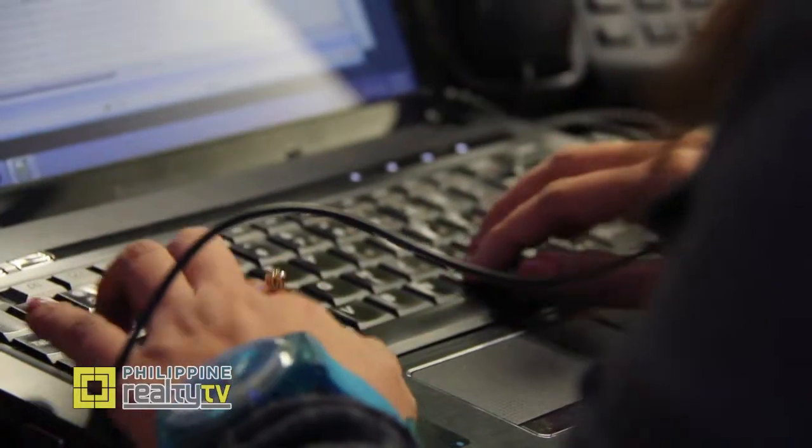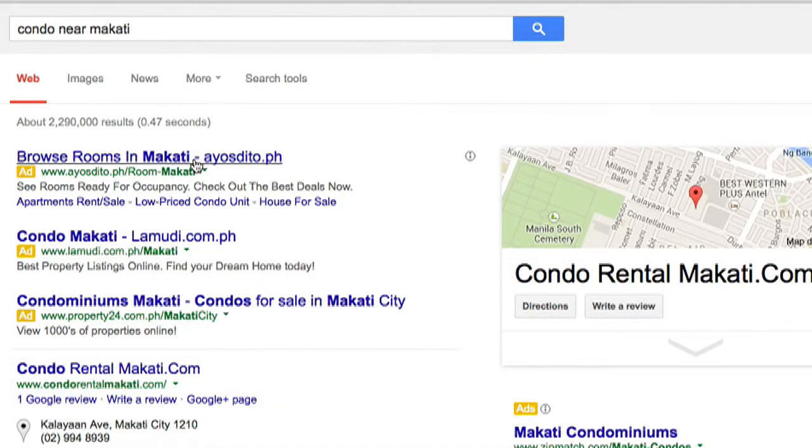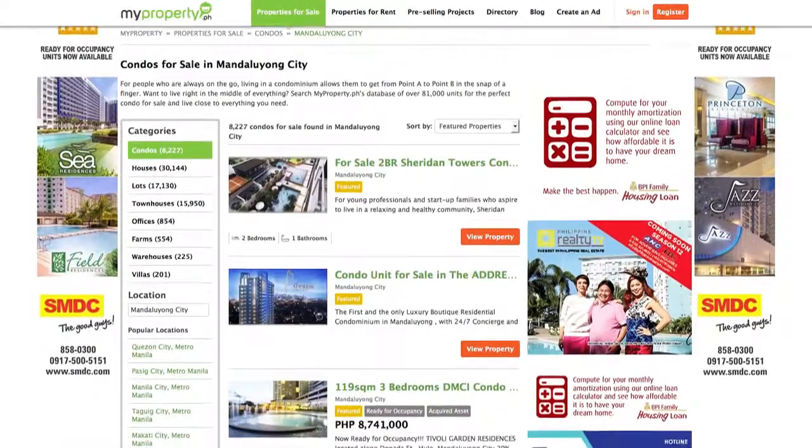MyProperty.ph has been online for a few years now. We've been helping a lot of our property seekers and buyers meet online. Generic search engines are basically not targeted. Unlike if you do it in MyProperty — you have one targeted site. We try to evaluate what kind of factors influence a buyer's point of view.